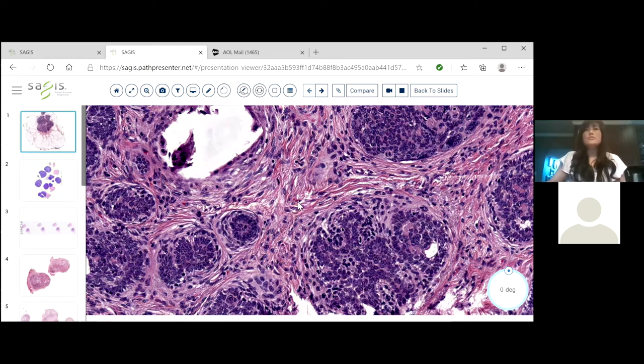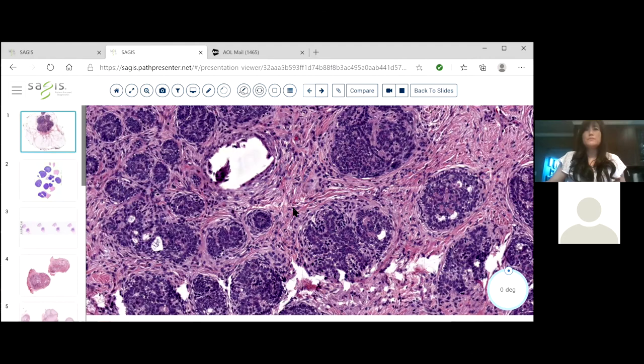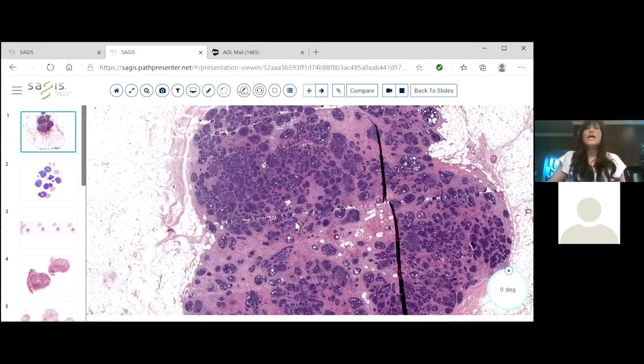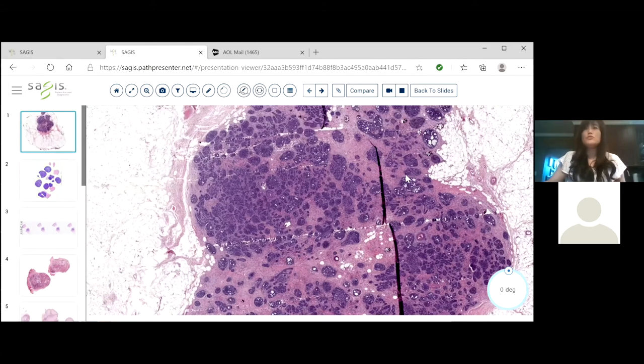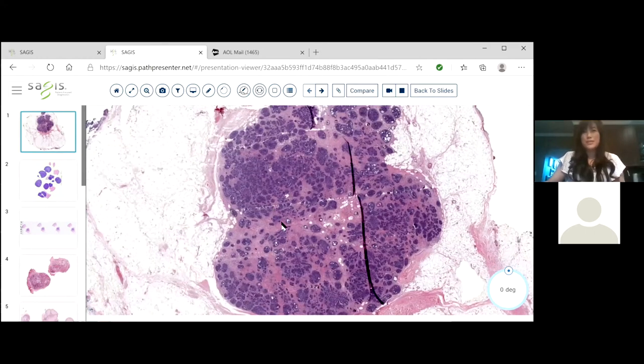Another feature very helpful for differentiating from basal cells is the clefting between the collagen bundles. In basal cells, you typically have clefting between the tumor island and the collagen, whereas in trichoepitheliomas you see the clefting between the collagen bundles. In basal cells, instead of this fibro-rich stroma, you're going to see a bluish mucinous stroma. Basal cells often have that bluish mucinous stroma, which it needs for its growth. But this stroma is fiber-rich. So this is a beautiful example of a trichoepithelioma in the subcutis.